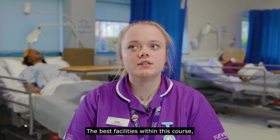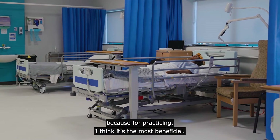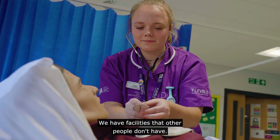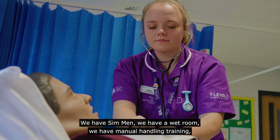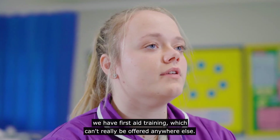The best facilities within this course are the sim men and the ward, because for practising I think they're the most beneficial. We have facilities that other people don't have — we have sim men, we have a wet room, we have manual handling training, and we have first aid training, which can't really be offered anywhere else.